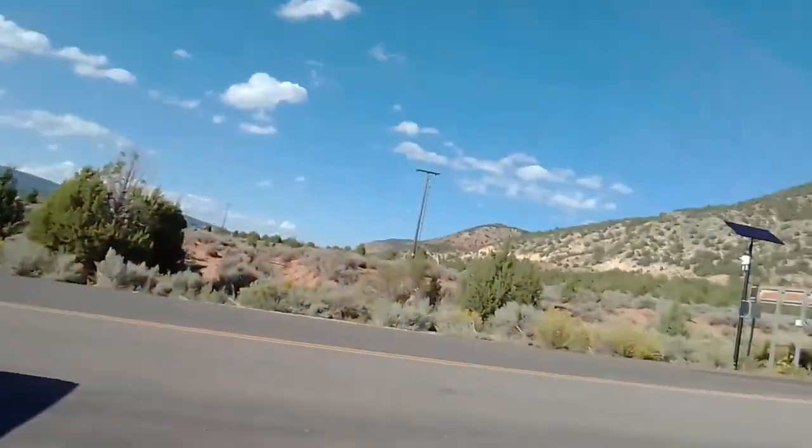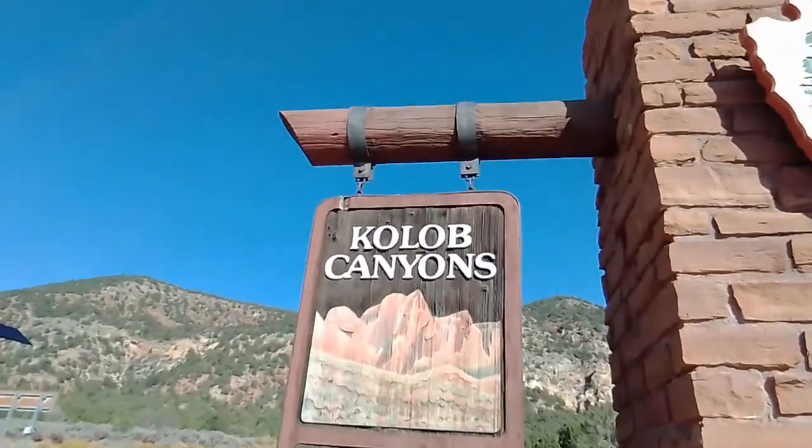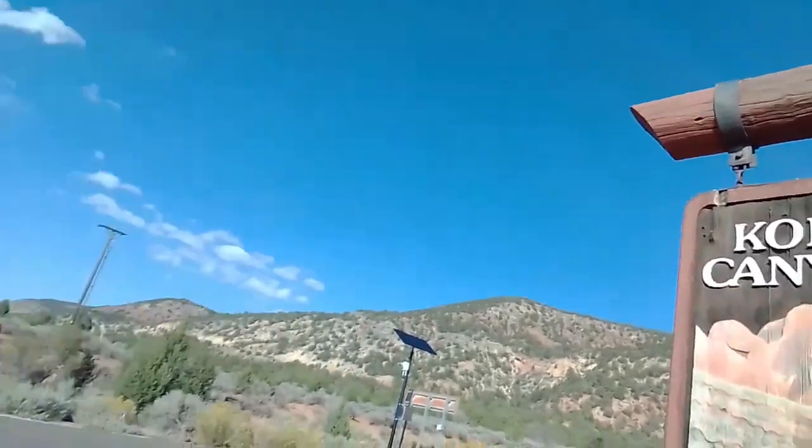On our way down to the Grand Canyon, we decided to take another side trip, and this is where we have wound up. We are in Zion National Park. The sad truth about Zion is that this is a park that is just inundated from about the middle of April until about the middle of October.